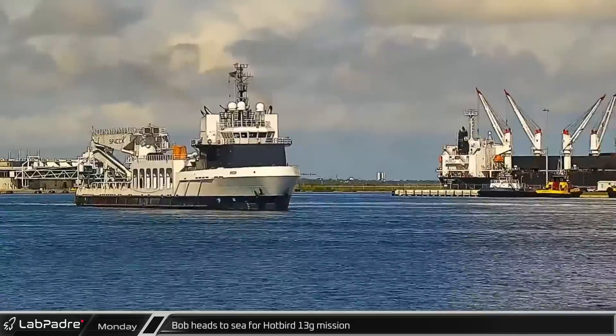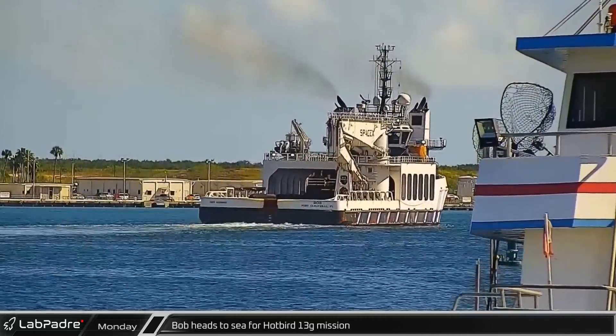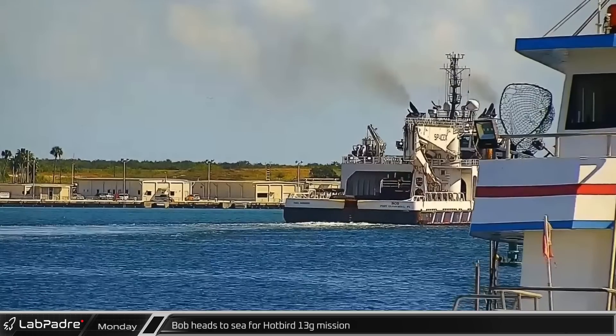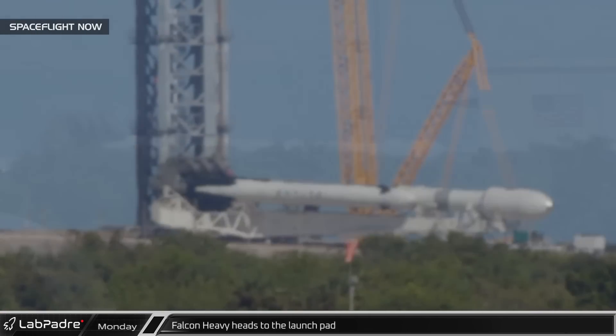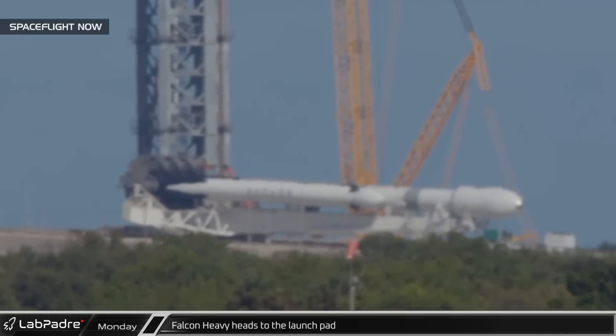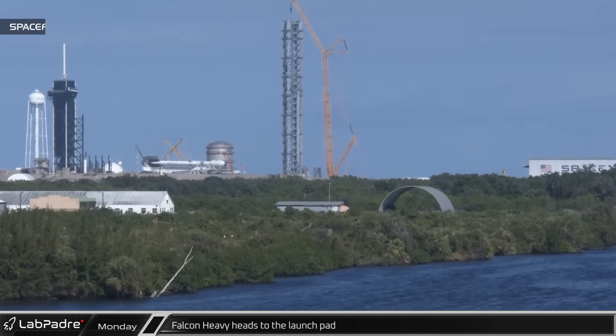At Port Canaveral, Gator Cam spotted SpaceX support vessel Bob as it headed out to sea for the Hotbird 13G mission. That afternoon, SpaceX once again rolled out their Falcon Heavy back out of the horizontal assembly facility, this time with its payload fully integrated on top of the soon-to-be-expended center core.